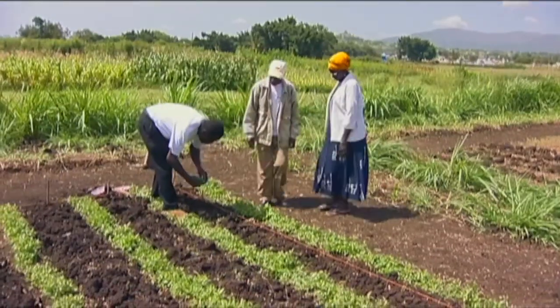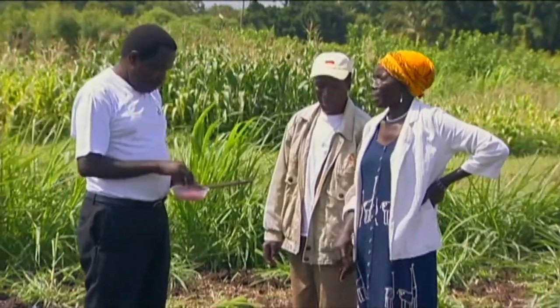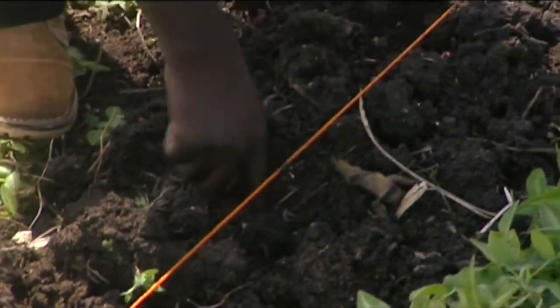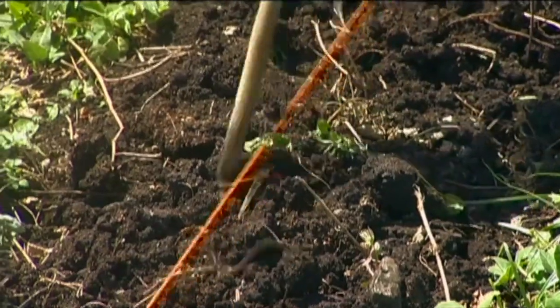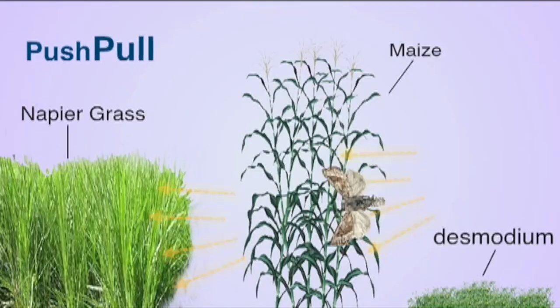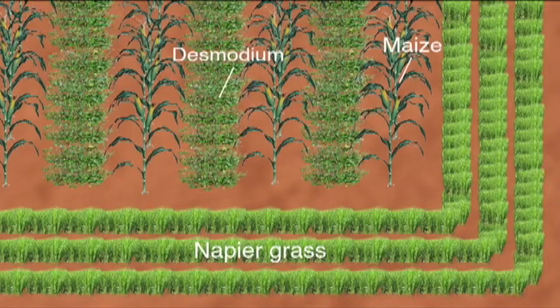Apply one teaspoon of TSP fertilizer per hole. Plant one maize seed per hole. This napier grass will attract, or pull, the stem borer moths away from the maize, and so they lay their eggs in the napier and not the maize. The napier does not allow the larvae to develop into adults. The maize is protected, and the napier grass is still safe to use as animal fodder.